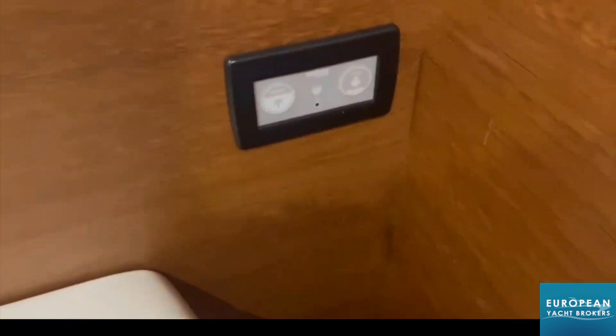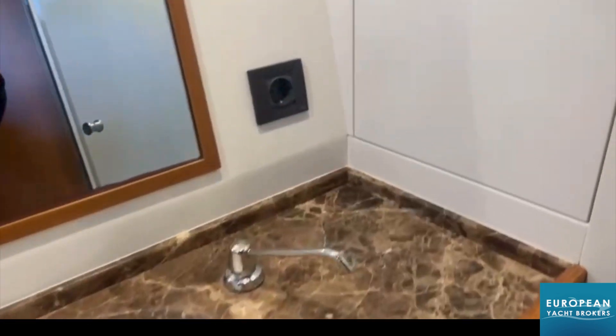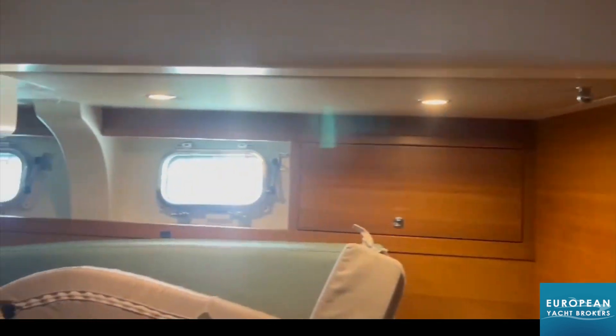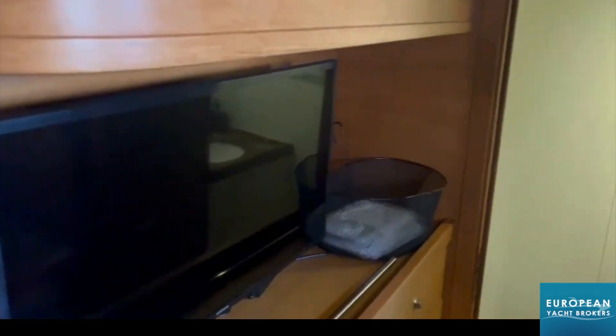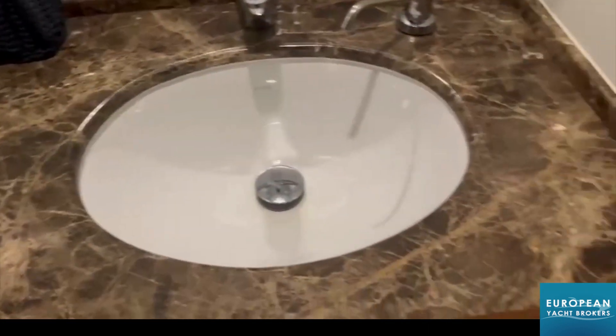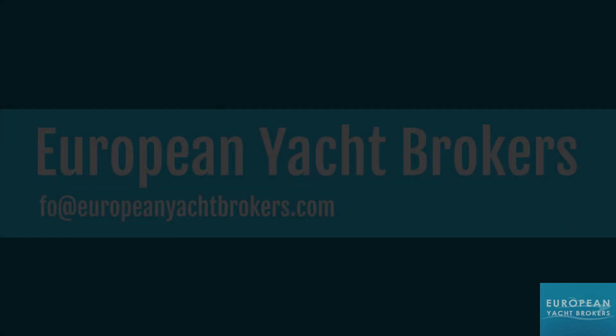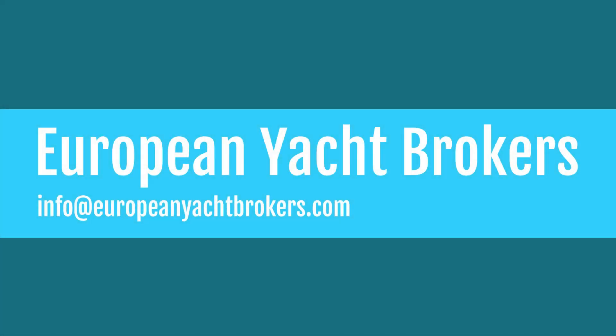In conclusion, this Nordia 70 sailing yacht from 2017, known as Vayu, exemplifies the pinnacle of luxury, performance and customization. Its exceptional design, coupled with its comprehensive set of specifications, makes it an ideal choice for those seeking the perfect balance between elegance and exhilaration on the open seas. If you're interested in this boat, please phone me or one of my colleagues — we speak all the major Mediterranean languages and would be delighted to provide more information and arrange viewings. Thank you for watching.